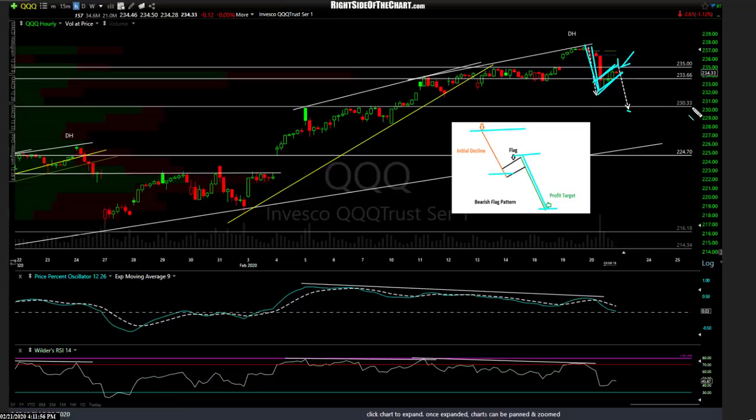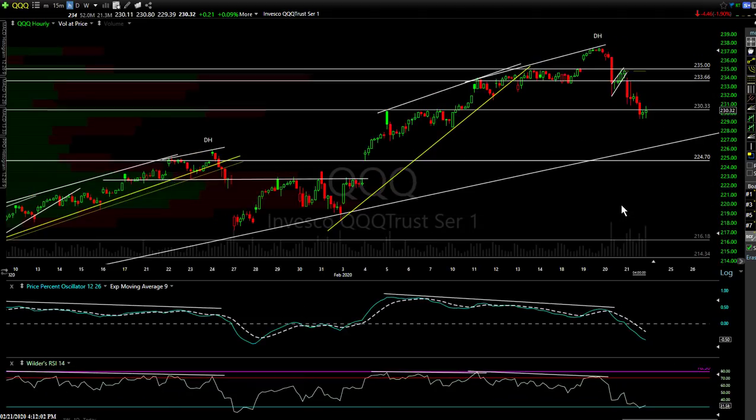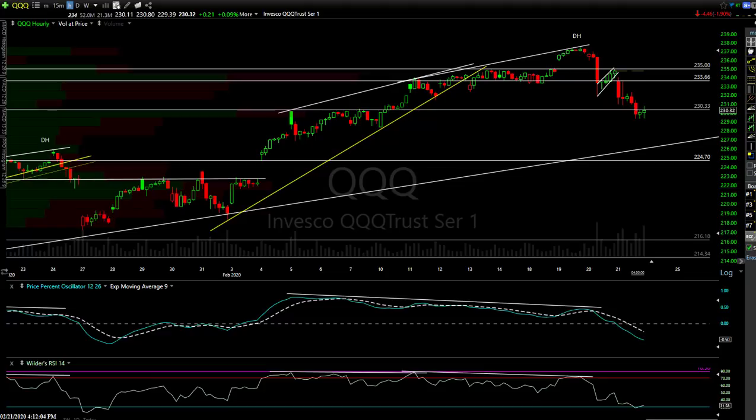I had a slight undercut of my 230-33 next target. That was then, and this is now — you can see a perfect textbook bear flag pattern and how it played out. There is the impulsive leg down, the flagpole, and the measured target almost perfectly hit. We had a slight undercut, which I expected to be just a momentum-fueled overshoot, because at the same time we undercut 233.33, we fell almost perfectly to my support on NQ.